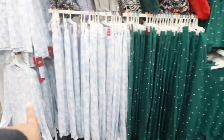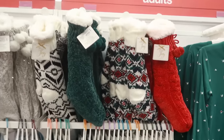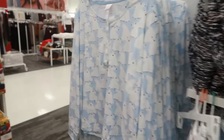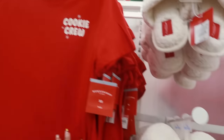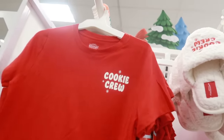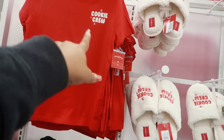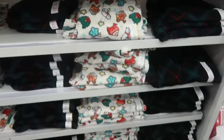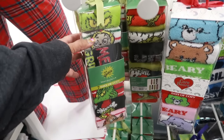You can get the pants and the tops, and all of these socks right here are $10. Cookie Crew is $20. The top that says the same thing is $10. You can pair that shirt with these — the same one from the mannequin. Seven Days of Socks are $15.